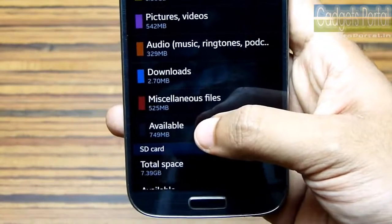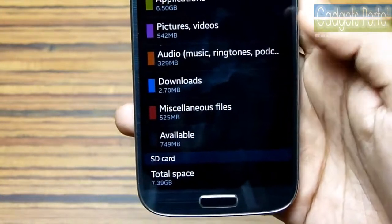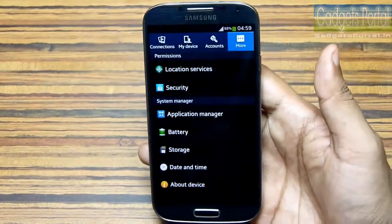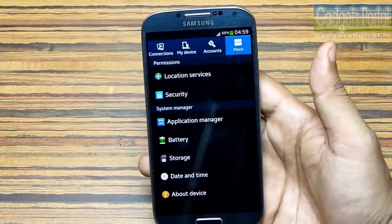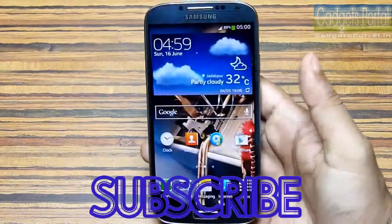As you can see, the internal available space has increased, and in this way you can move your installed applications to the external SD card — a really great utilization of external SD card support on this Galaxy S4. Samsung has also done a lot of improvements on performance, and I'll upload another video on that, so subscribe and keep in touch with Gadgets Portal.